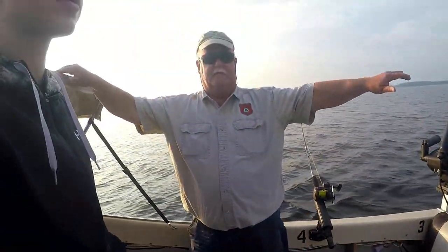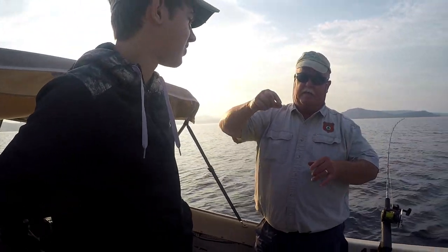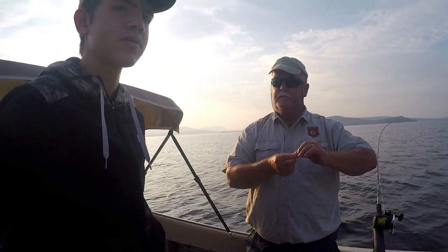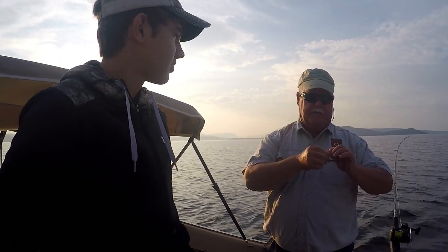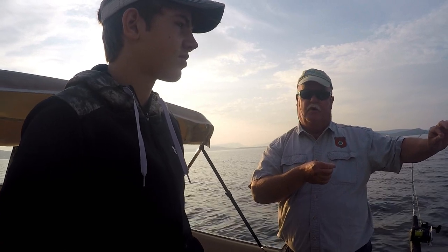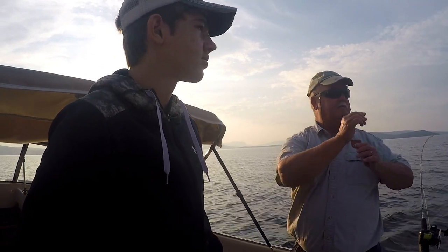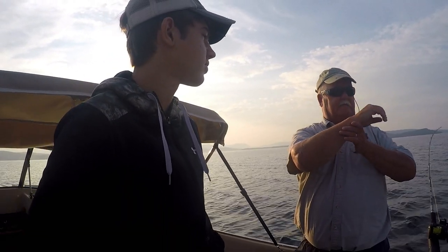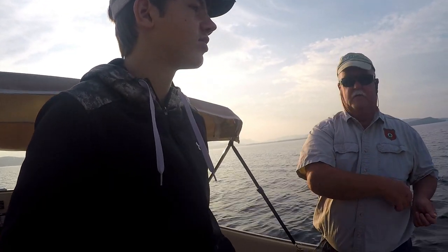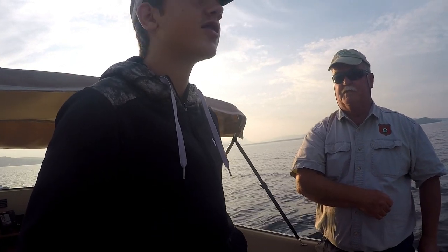There's a five-pound weight clipped on the end of the downrigger ball. What happens is the line off the pole pinches in it. When the fish bites, if he's large enough, he'll pull it out of the clip. If he's not large enough, you'll see the end of the pole going like this. So what you have to do is reel it right down tight and then give it a quick snap up and pull it out from the top side.